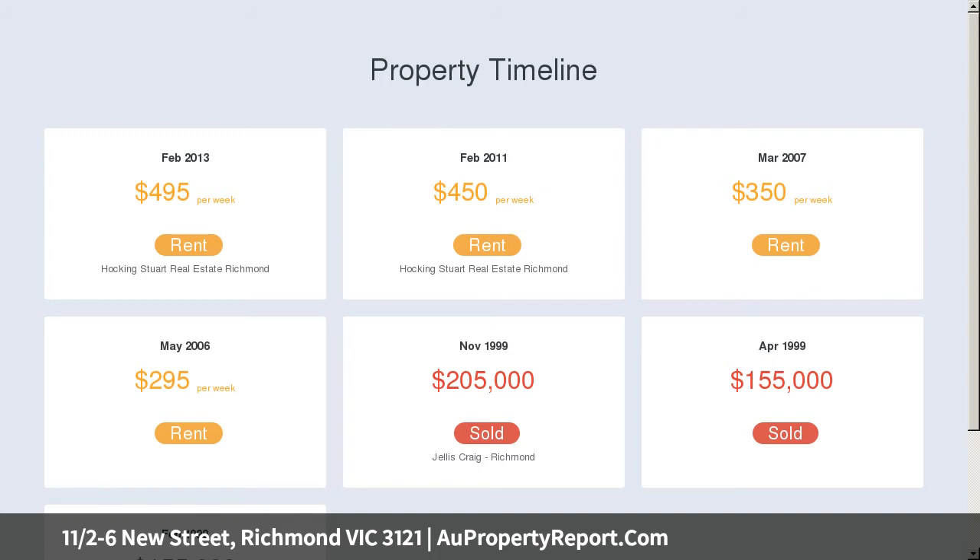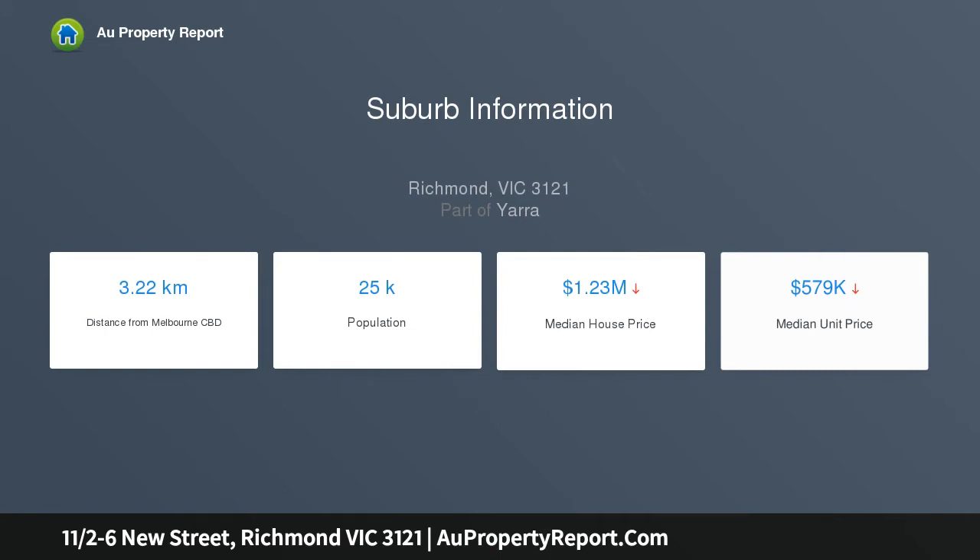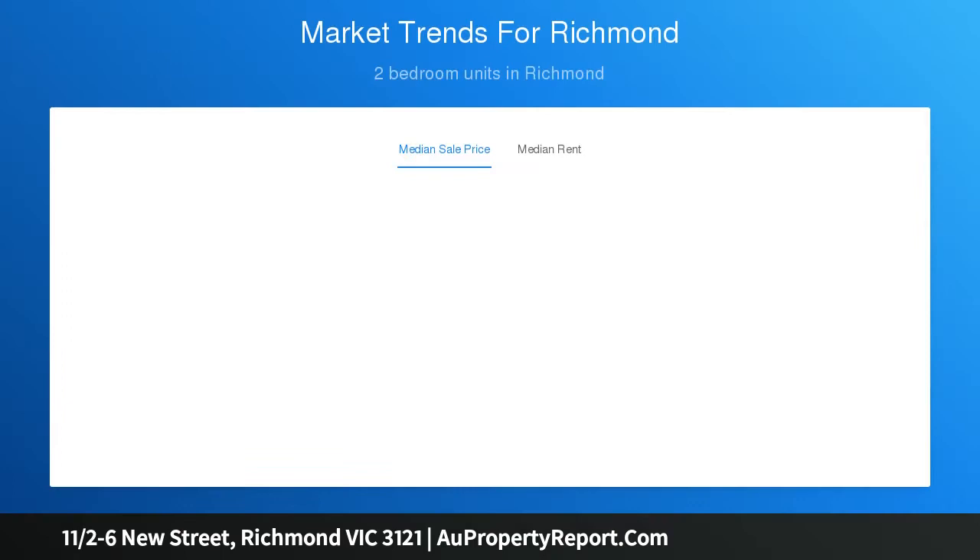In the rear is a private lock-up garage with internal access, built-in storage, and a handy euro laundry. The middle level houses the bathroom and one of two bedrooms.